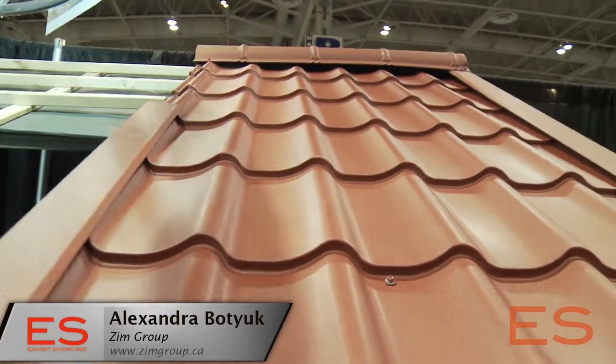Obviously there are a lot of different types of metal roofs out there right now. Some of the more traditional standing seam roofs are a little bit boring — you kind of find them on barns. There's been a real wave of decorative finishes for roofing. What do you guys have here?